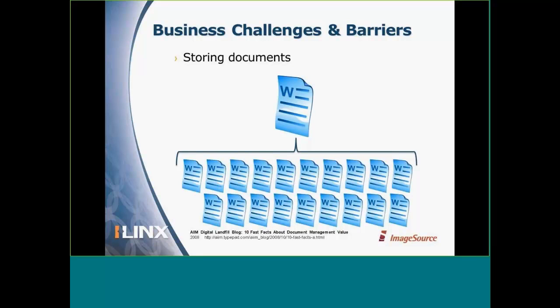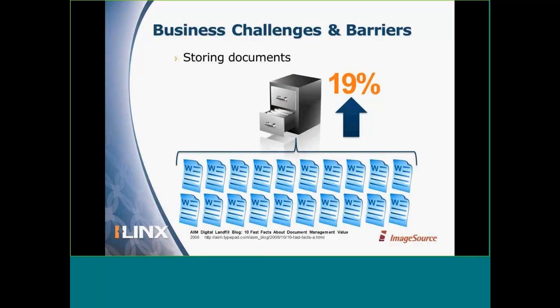We certainly have an obsession with paper. According to PricewaterhouseCoopers, we tend to copy a document about 19 times, and of course it has to be filed in something like a file cabinet. Statistics from 2008 showed office space was increasing at a rate of about 19%. Although office space has softened a bit in recent years, it's still a pretty expensive line item in an organization's budget for office space and real estate.